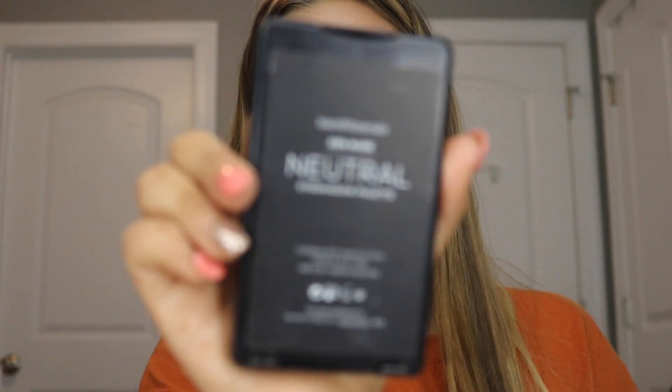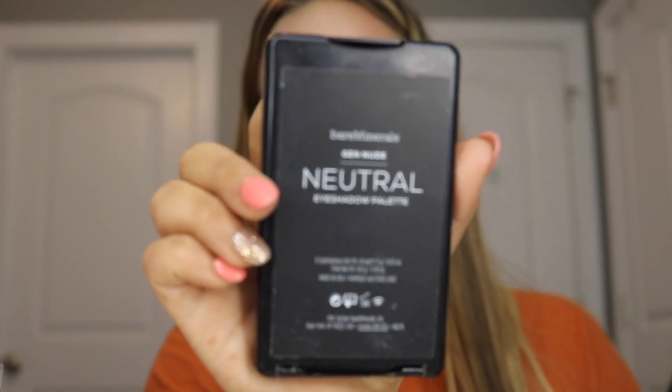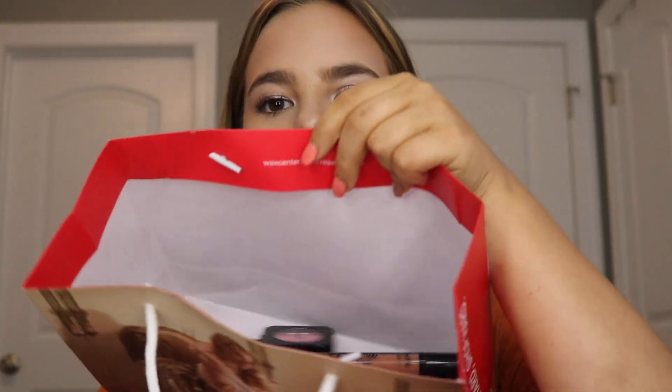Next we have this BareMinerals Neutral Gen Nudes Eyeshadow Palette. It's rubbed off on the outside a bit, but it's basically six really neutral eyeshadows in great condition. It was completely sealed, so I'm giving this to my mom — I have way too many eyeshadow palettes. Brand new, so that was amazing.